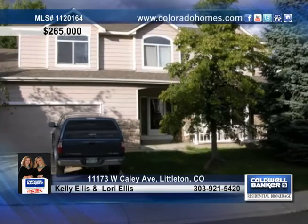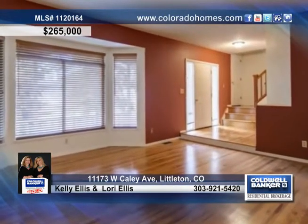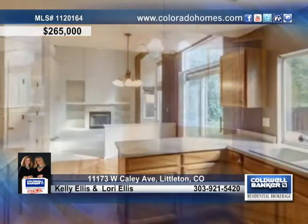You will adore this fantastic home located in Littleton. This home offers gleaming floors, a formal living and dining room, and a large kitchen open to the two-story great room. All four bedrooms are upstairs, along with the vaulted master with a five-piece bath.